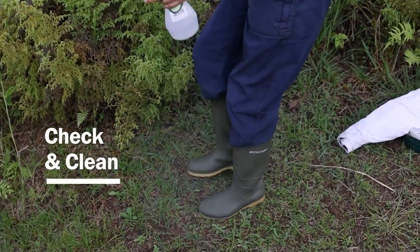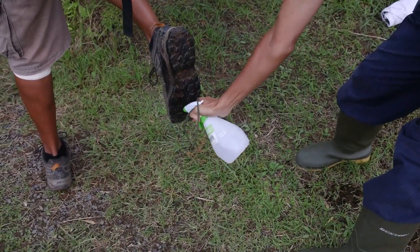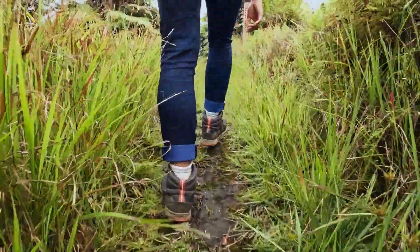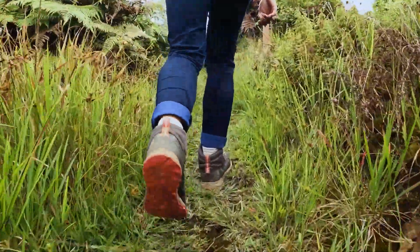Check and clean. Make sure your clothing and boots are clean when you move from one area of the island or Peaks National Park to another. This is simple to do, and can significantly reduce the chance of moving invasive species or pathogens from one area to another.